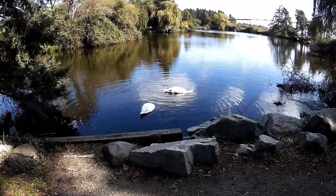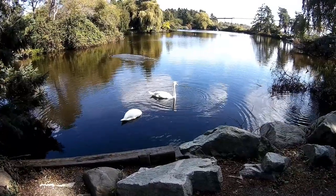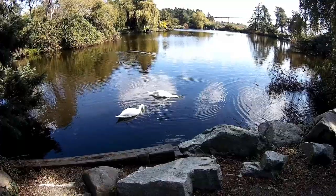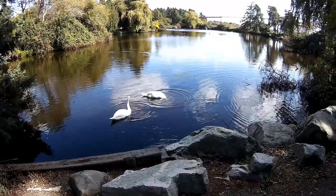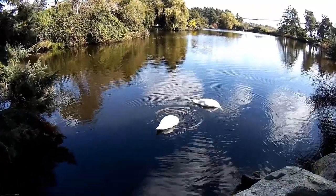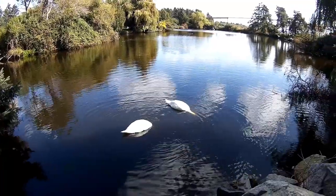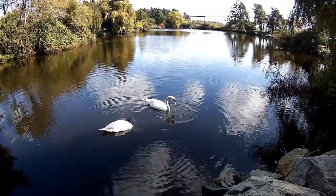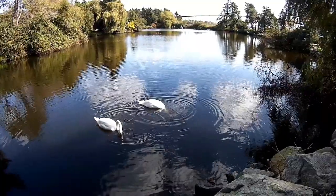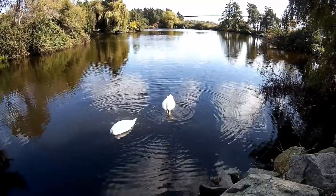It looks quite funny when they've got their long necks way down at the bottom, gathering up food. One goes down, the other one comes up. Nice little pond though — beautiful day.